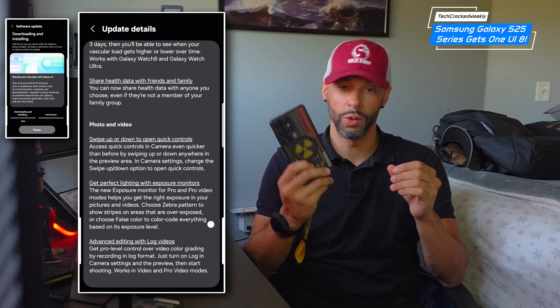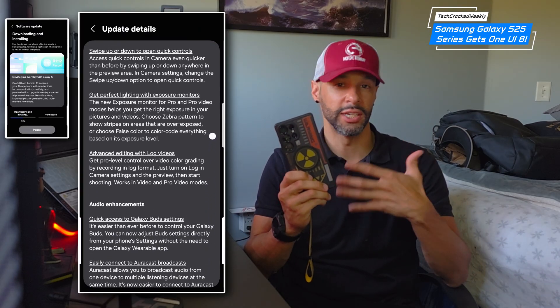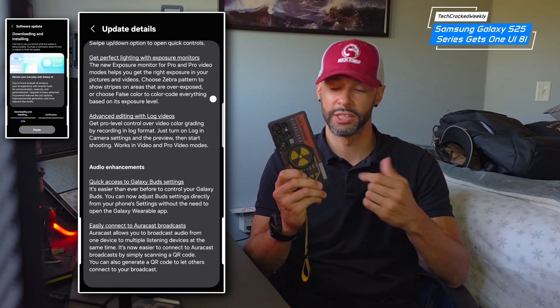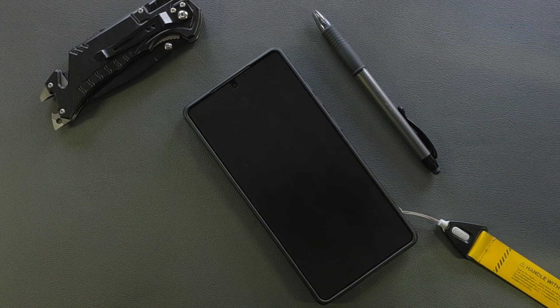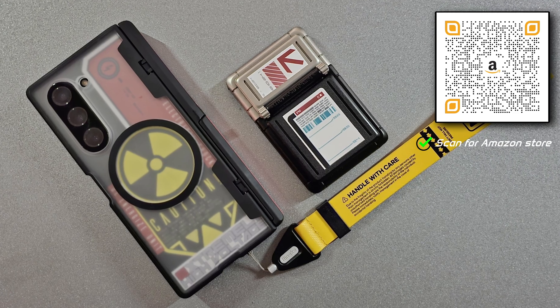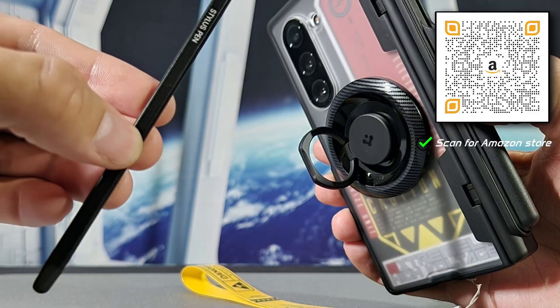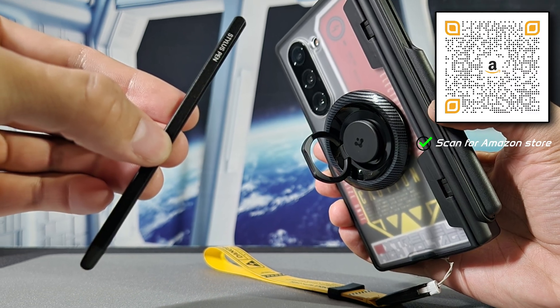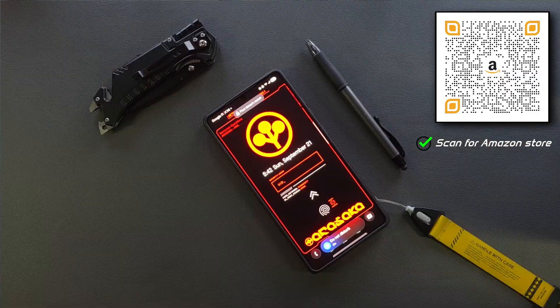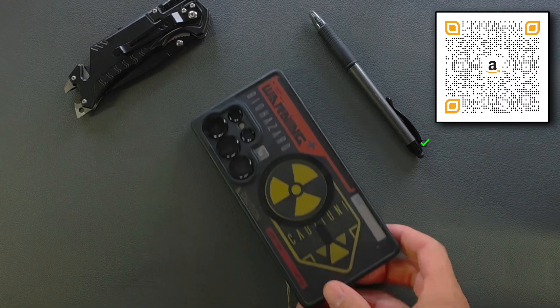We actually have a list of accessories you can purchase for the S25 Ultra to create the ultimate loadout — things like cases, gamer stickers, screen protectors, and wrist straps. It's a nice way to create the ultimate kit.